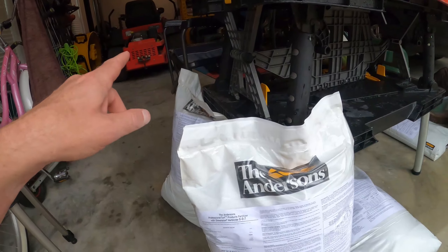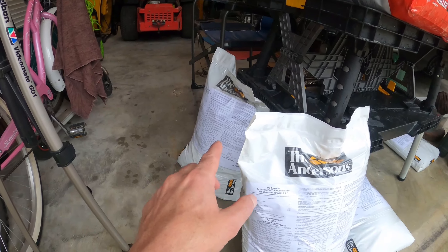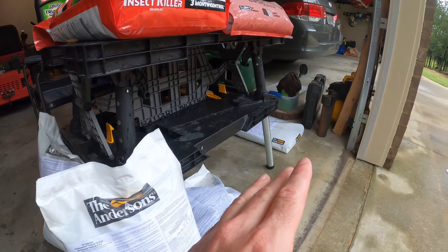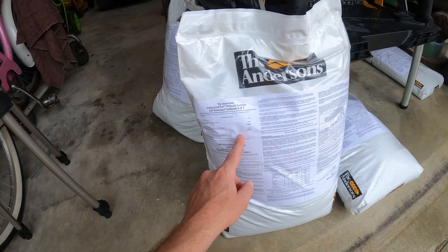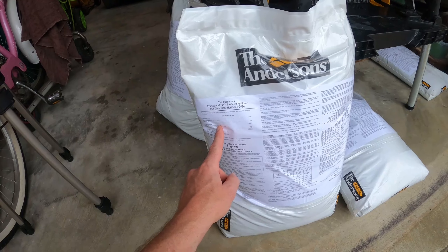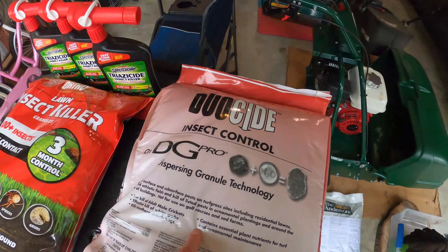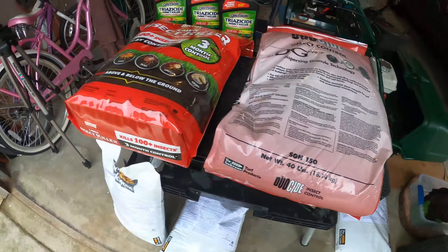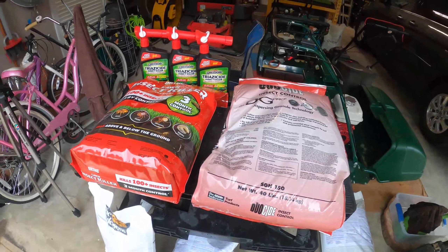I'm putting down three bags because I'm going to cover roughly 27,000 square feet, and I have an extra bag for helping out a friend. This bag I bought at the Ewings Irrigation — my local Ewings Irrigation Center — it came in at roughly $17.99 per bag. At the same place, the 40-pound bag was $40. And this one was purchased at Home Depot. So let's get this all loaded up and we'll start spreading.